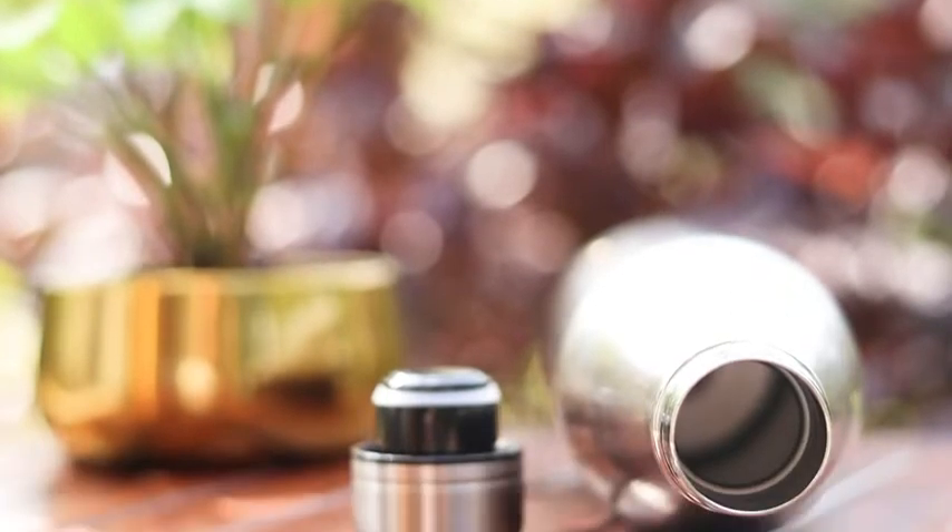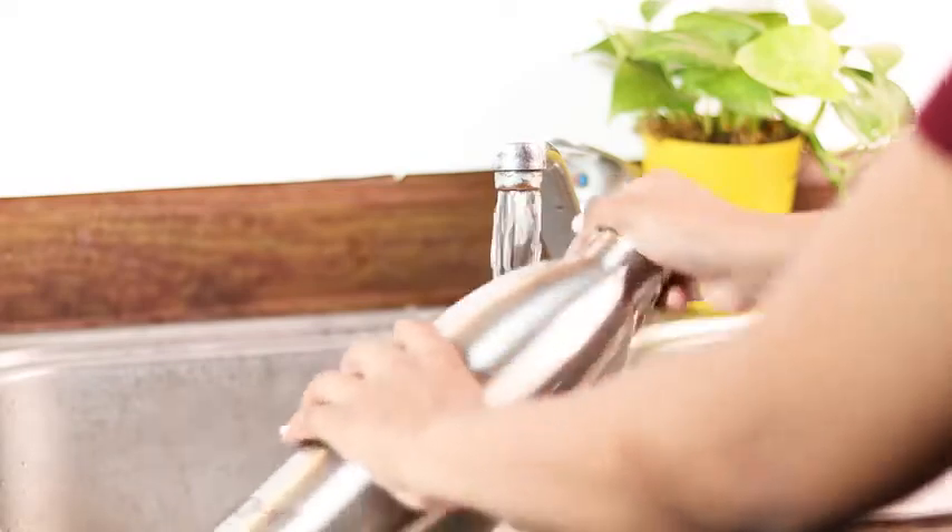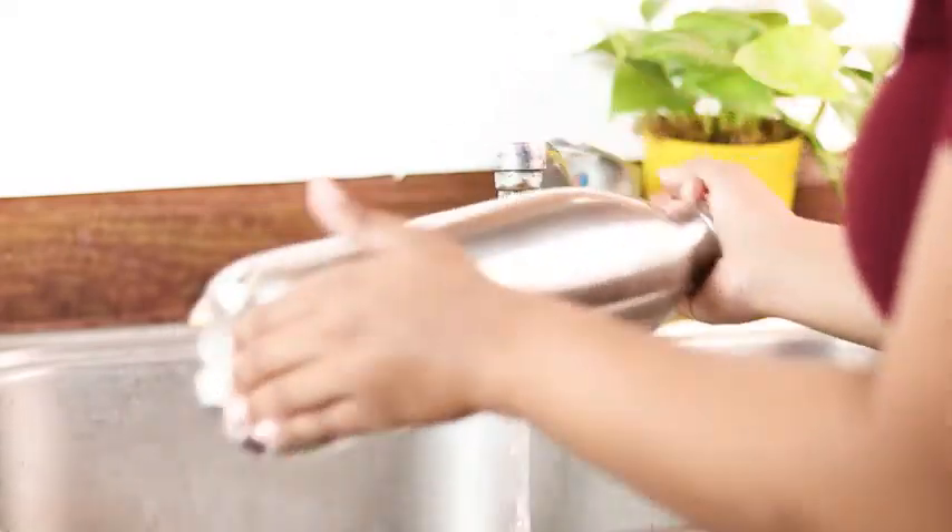Pure and high-grade stainless steel material makes this bottle rust-proof and durable too. This bottle is easy to clean with water and mild dishwash liquid or detergent.